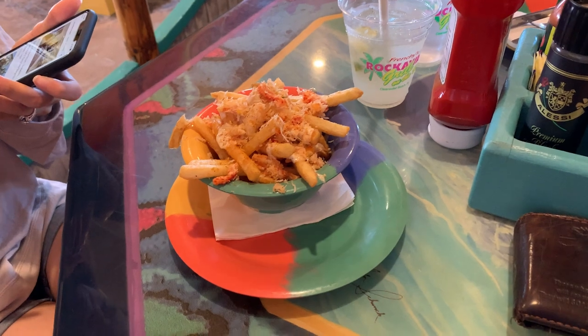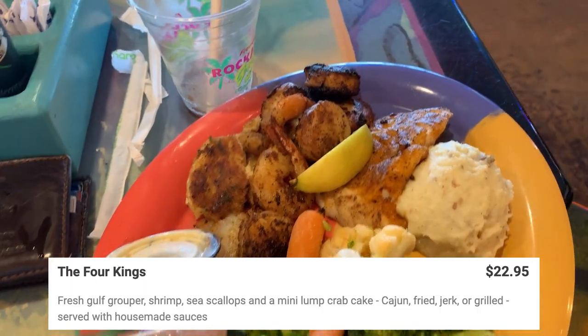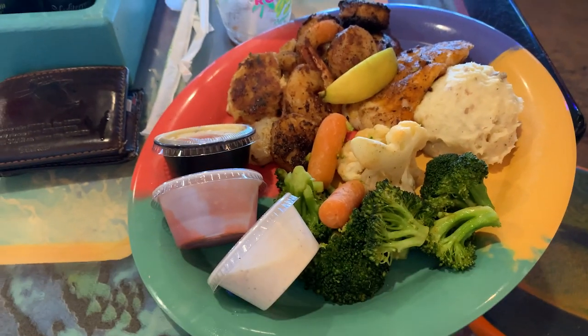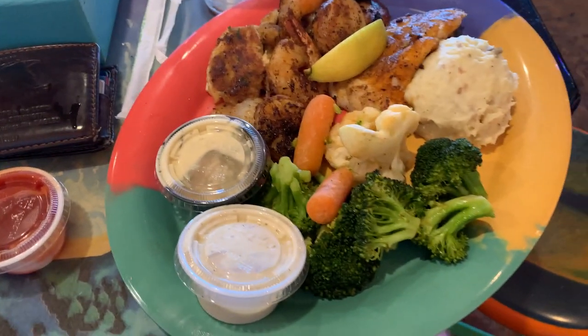I'll put the descriptions of each food item in the video. These are the garlic crab fries and they're so good. We shared the Four Kings which has four different types of seafood, mashed potatoes, and veggies. They also have the best cocktail sauce and tartar sauce. Their shrimp is by far some of my favorite shrimp.